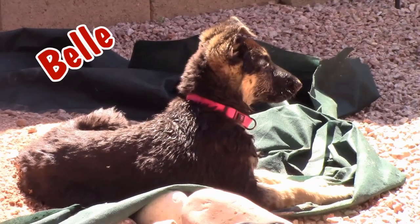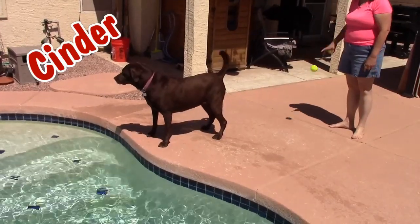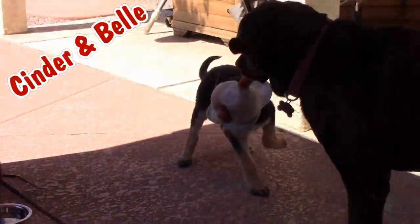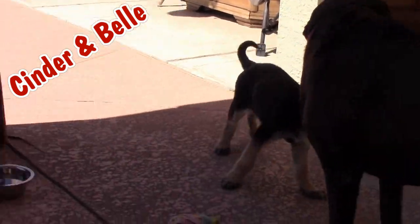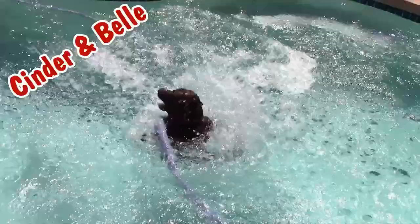Meet Belle, our new German Shepherd puppy. Meet Cinder, the older seven and a half year old chocolate lab. Join us as we bring these two together, train them, learn from them, and become a family. Oh yeah, and look out for cuteness.